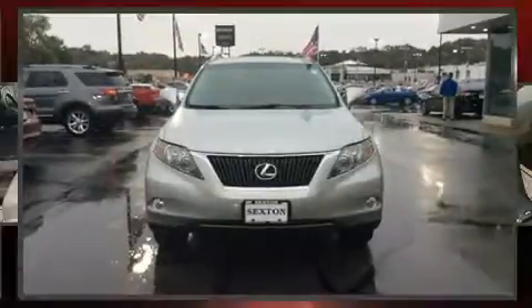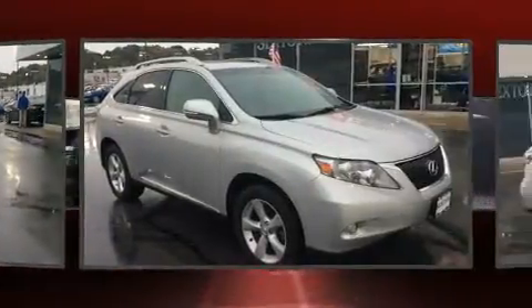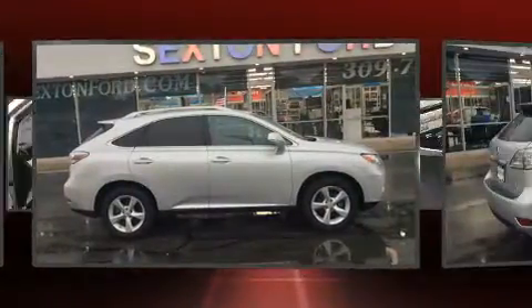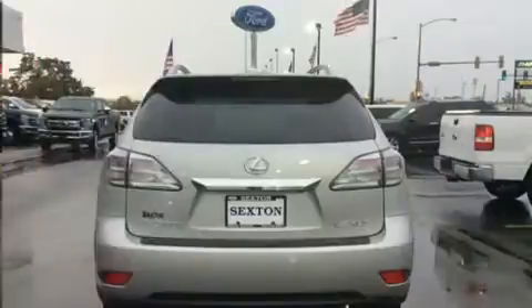Step into the 2010 Lexus RX 350. Smooth gear shifts are achieved thanks to the refined six-cylinder engine. For added security, dynamic stability control supplements the drivetrain, and all-wheel drive maintains traction at all four corners.